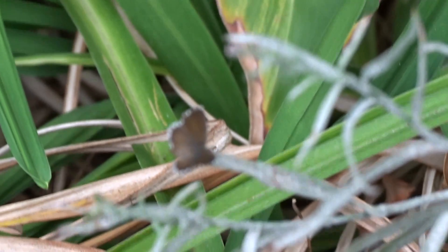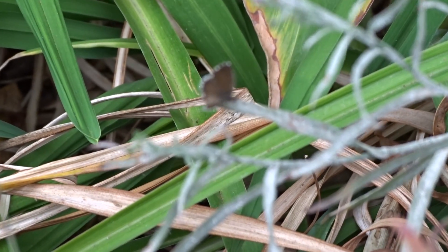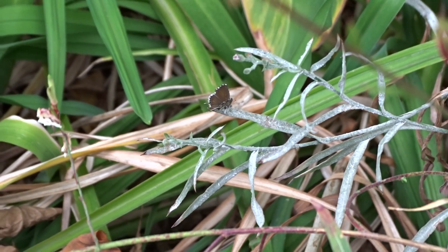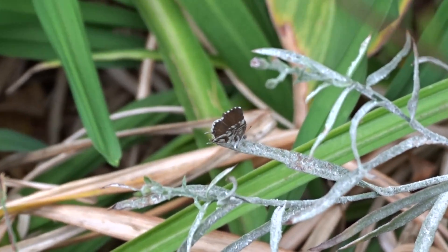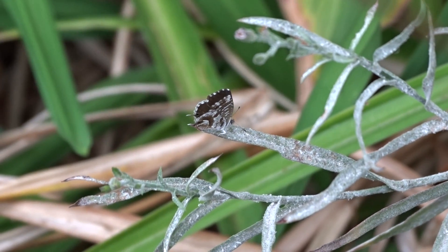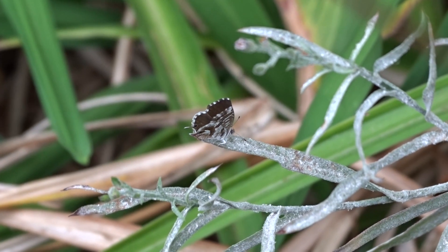Probably we should keep it reasonably clear. Oh, there's the underside as well. That's nice — a little tail on it.